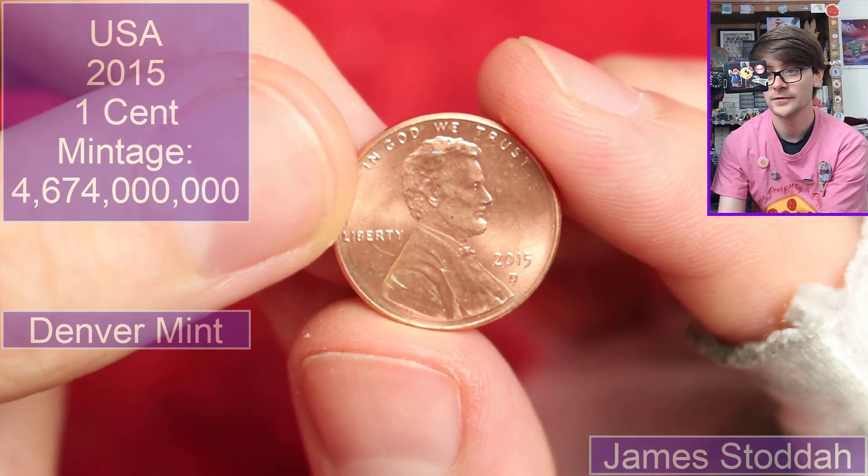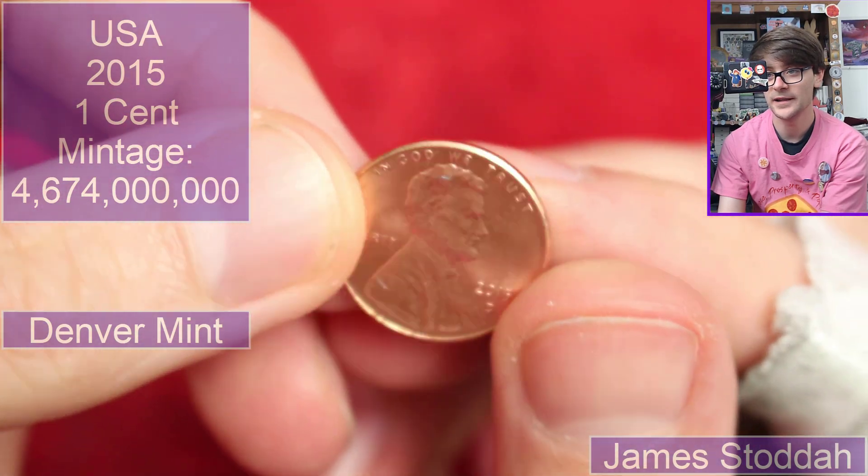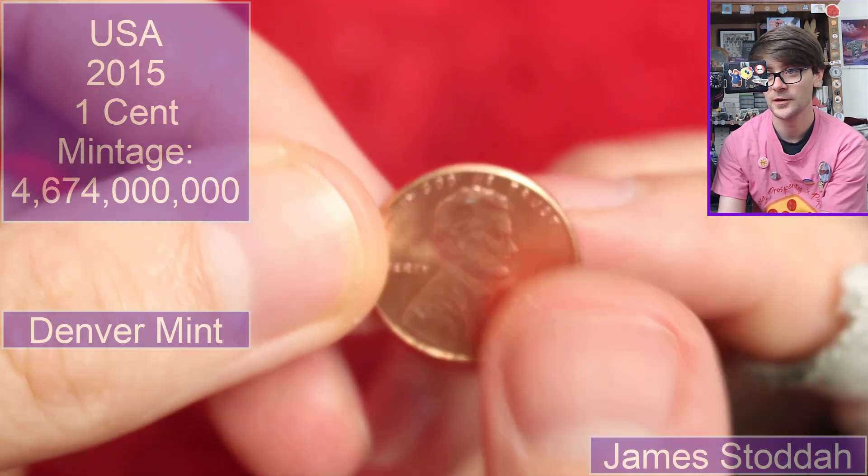There's another one — 2015, D for Denver mint. Shield — is it shield back they call that? I can't remember. The more recent designs. Lovely, great.